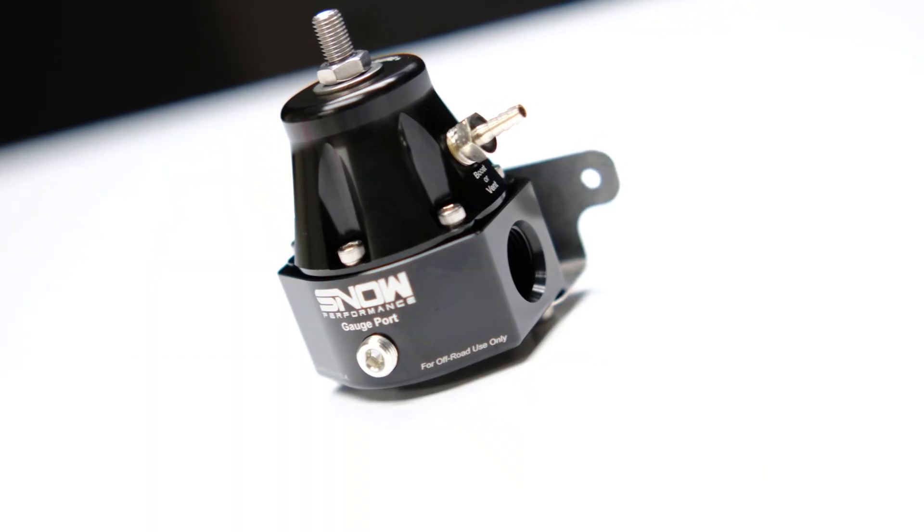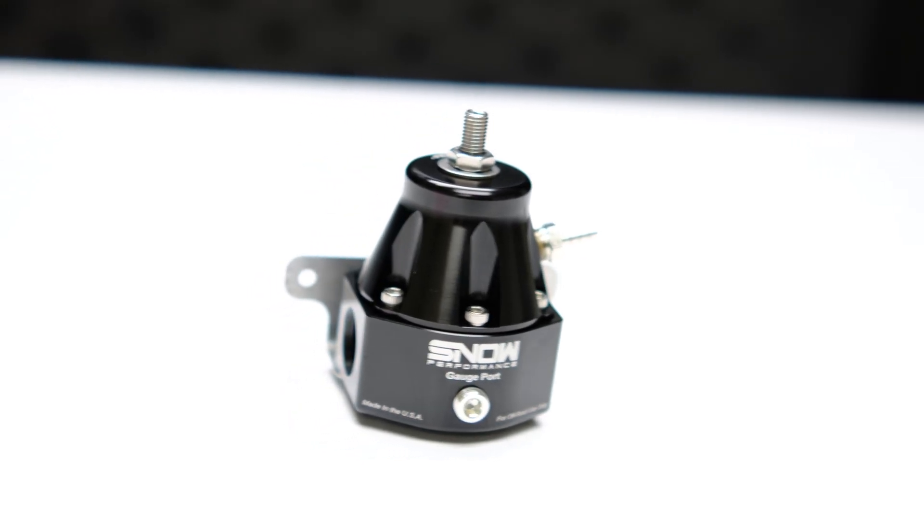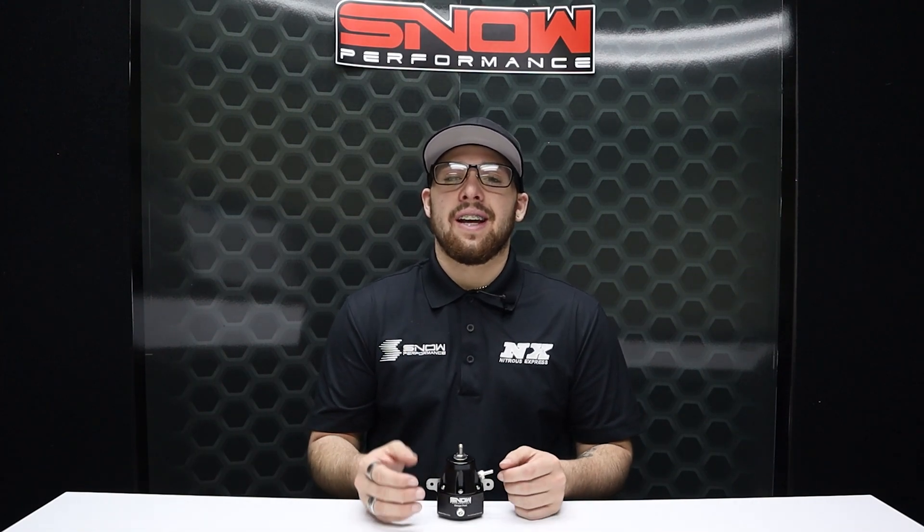If you are searching for a fuel pressure regulator to exceed all your expectations on what a fuel pressure regulator should be, then look no further — your regulator has arrived. If you have any questions, don't hesitate to call us at 888-GO-FAST-1 or visit us at www.snowperformance.net.